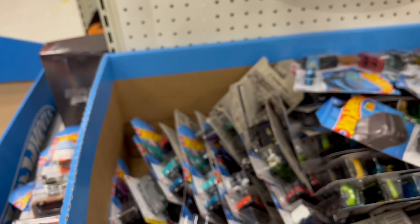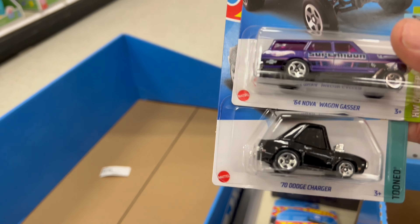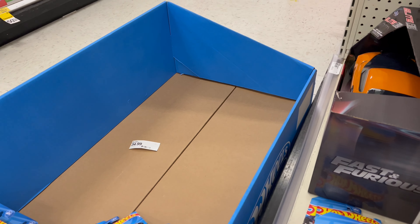There is the van Red Edition and the Tuned Charger. I've got a couple of those already — I was lucky enough to find those at a Target out of town a while back.